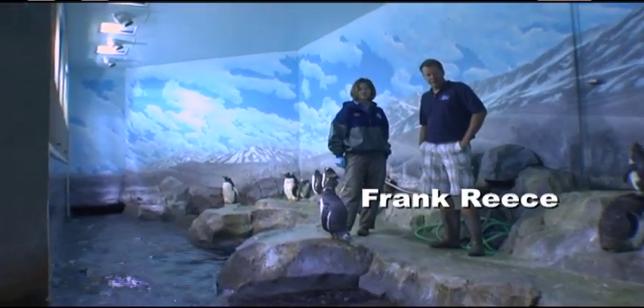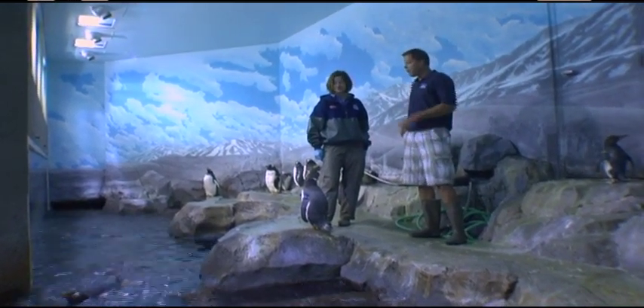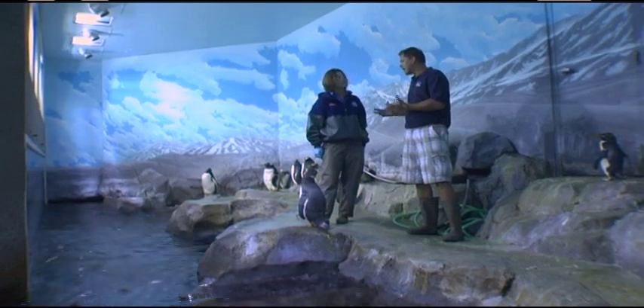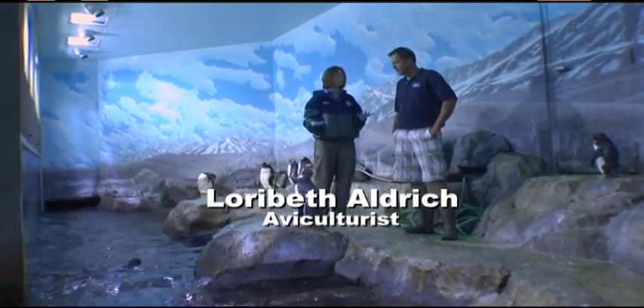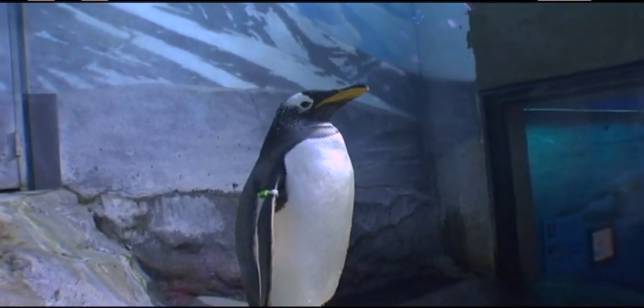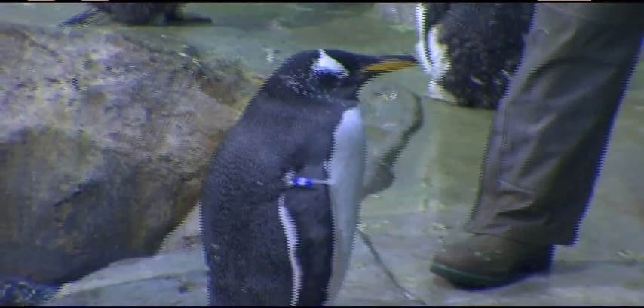We're in the penguin exhibit at the Tennessee Aquarium with our friend Lori Beth Aldridge. Lori Beth, what's your title here? I'm an aviculturist, and that literally means one who takes care of birds. We have 21 birds and there are two different species of penguins — gentoos and macaronis.